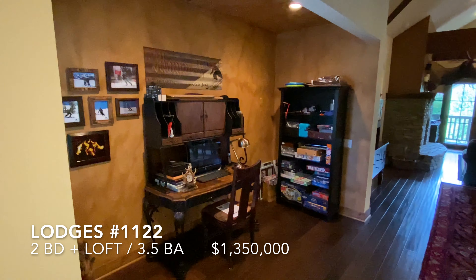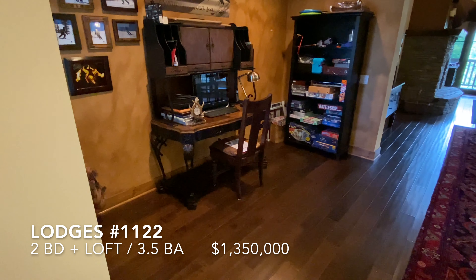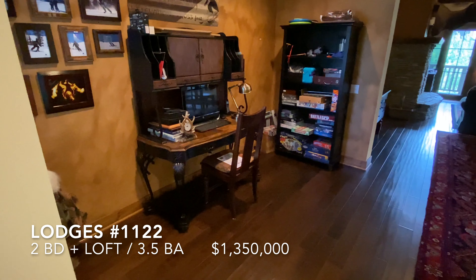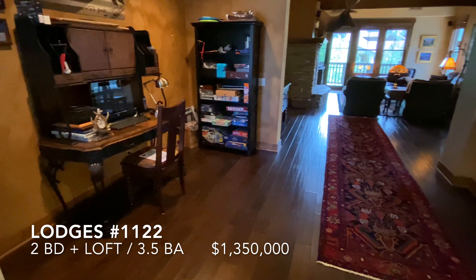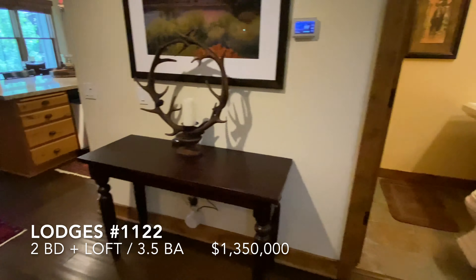There's this extra space here that some people use as a breakfast nook, an office, or a little extra den. And right off of that is a powder room.